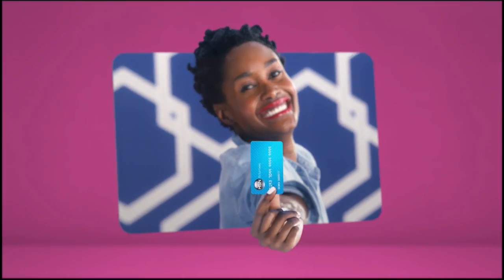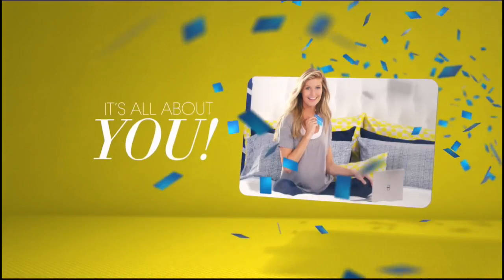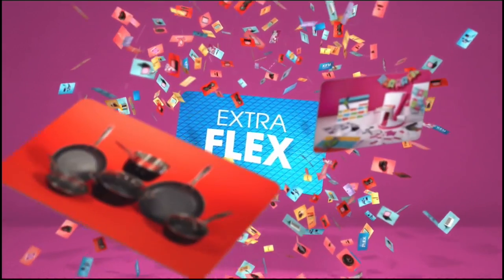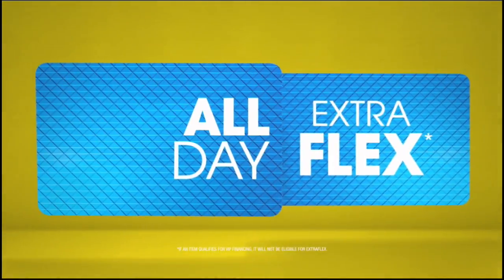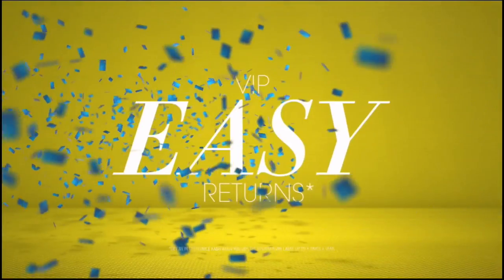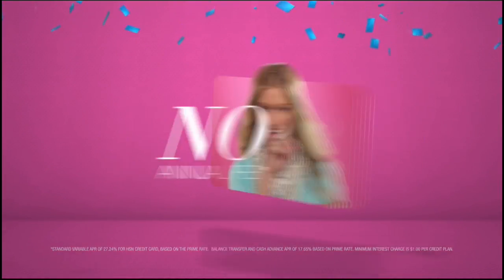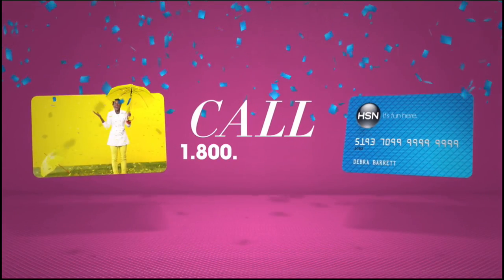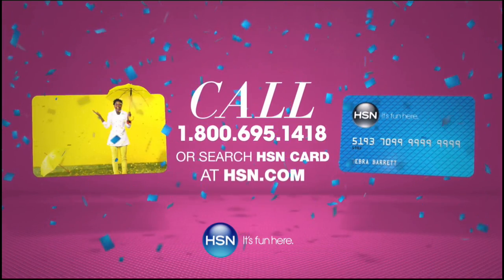Who knew a little piece of plastic could be so much fun? When you apply for the HSN card, instantly get $10 off. It's all about you — Extra Flex on the things you love. When you use your HSN card, you get Extra Flex all day, every day on all jewelry, beauty, and fashion purchases. Plus, no interest VIP financing, VIP easy returns, exclusive offers — all with no annual fee. Apply now: call 1-800-695-1418 or search HSN card at hsn.com.